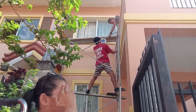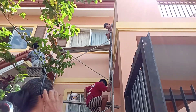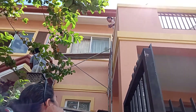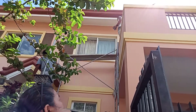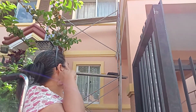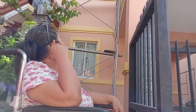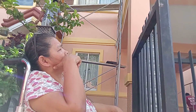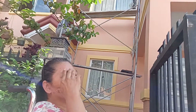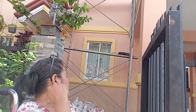Good afternoon, mga ka-society. Now we are on our second day of the house repainting. Yesterday they were preparing the materials to be used, and here is now the result of what they did yesterday. We will show you from the garage up to the frontal and also upstairs and also to the carport. But before we continue, please don't forget to like, share, comment and subscribe to my YouTube channel. Let's start.